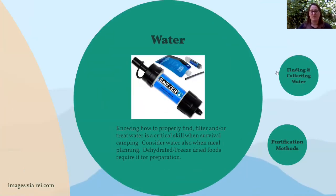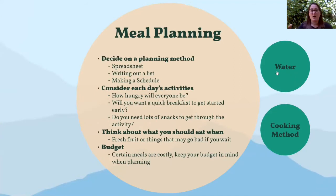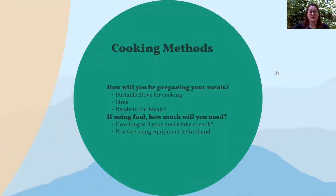When meal planning, think about your cooking methods. Depending on what meals you plan, think about how they'll be prepared. Maybe you'll have a portable backpacking stove to boil water on — especially useful if you're rehydrating dehydrated meals. Maybe you need a pot to actually cook food in, and think about how to clean it too. Maybe you'll make a fire and cook over it — but that goes back to planning your trip, knowing if fires are permitted, and whether it's a safe time of year to make one.